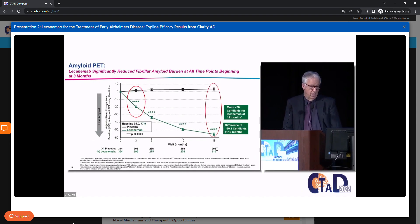Moving on to the key secondary biomarker endpoint — amyloid PET. Randy will present all the biomarker results; I'm confined to this one key secondary as an efficacy outcome. This is a sub-study involving 39% of the total. These individuals had to be randomized and dosed, have a baseline PET, and have at least one post-dose PET scan.